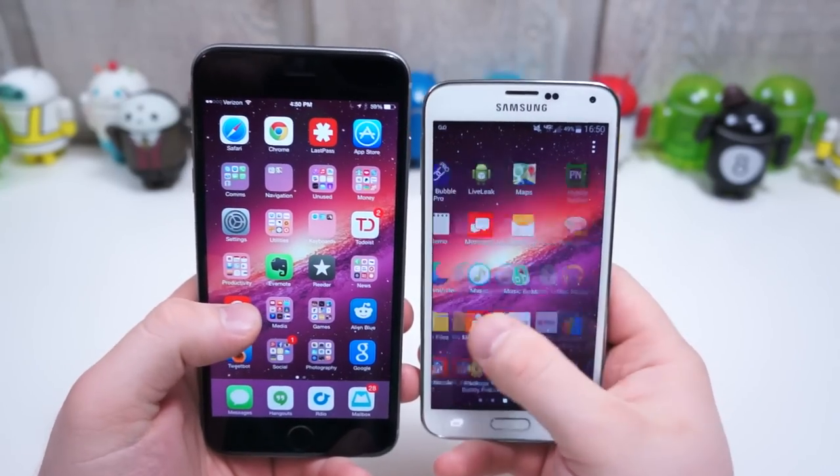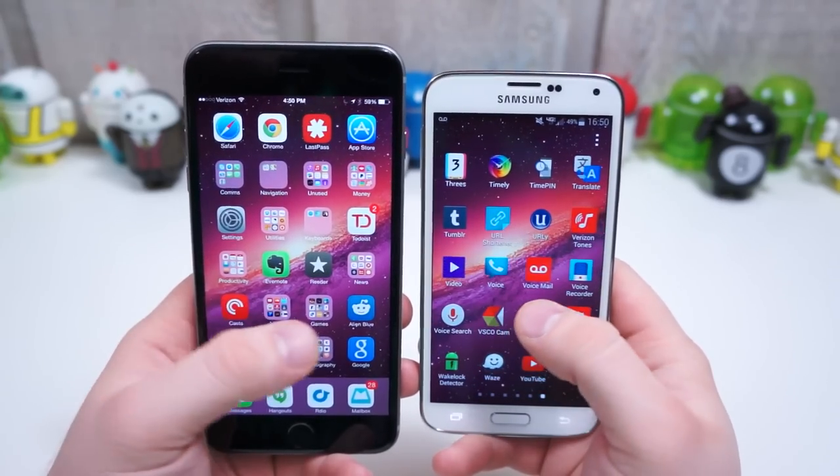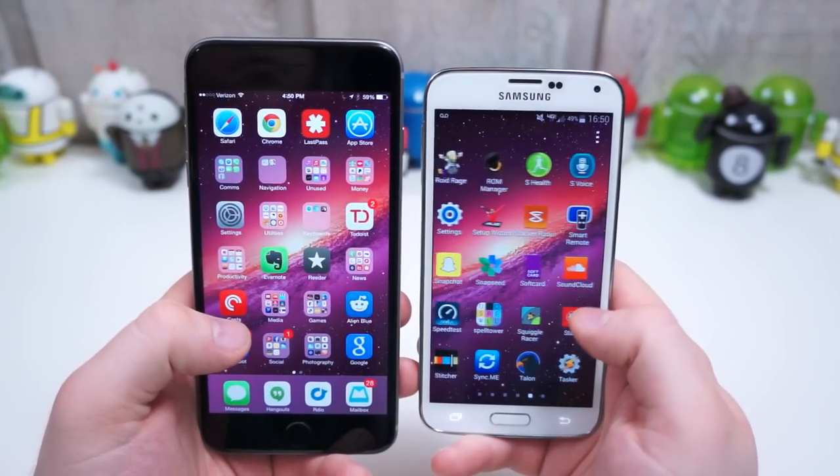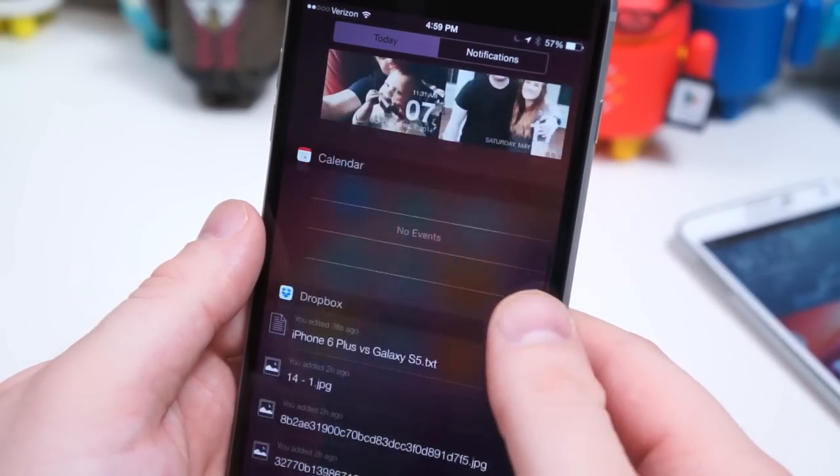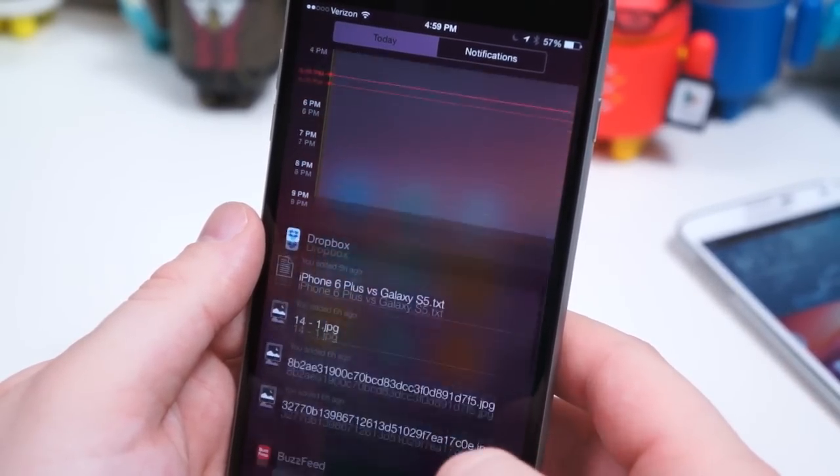If you've been satisfied with iOS in the past, iOS 8 is just the icing on the cake. TouchWiz is still TouchWiz, albeit somewhat better than before, but if we had to choose a software winner for the first time in a very long time, it would go to the iPhone.